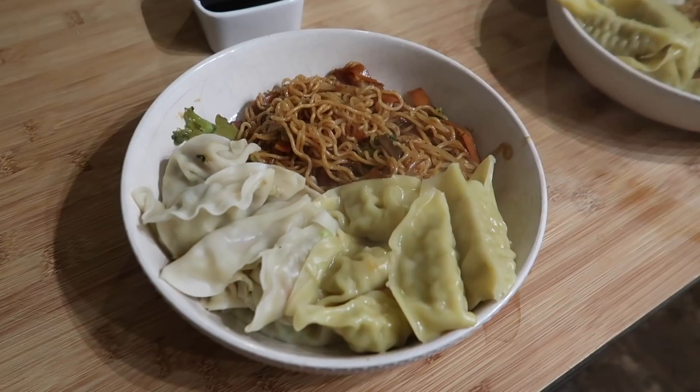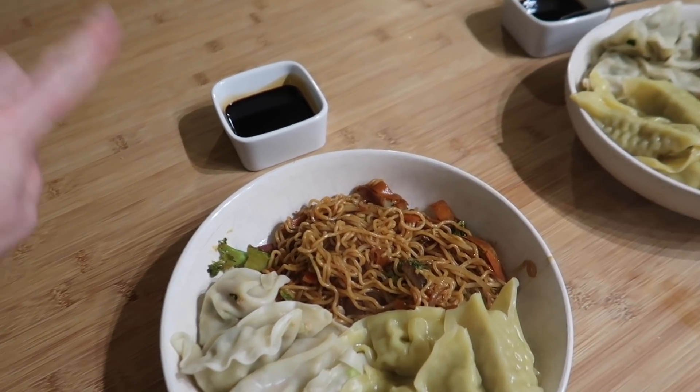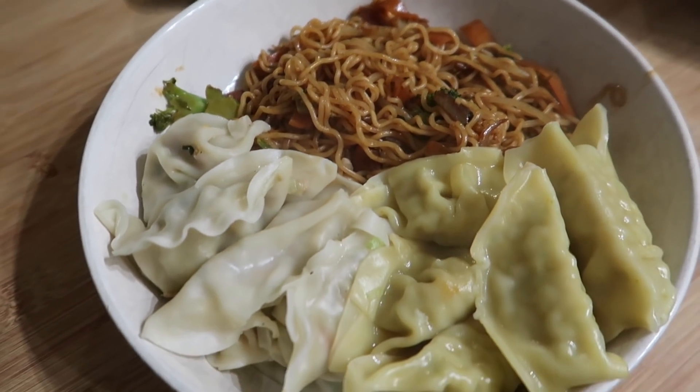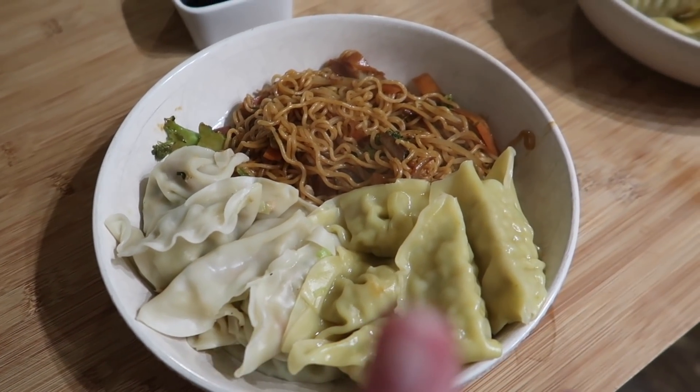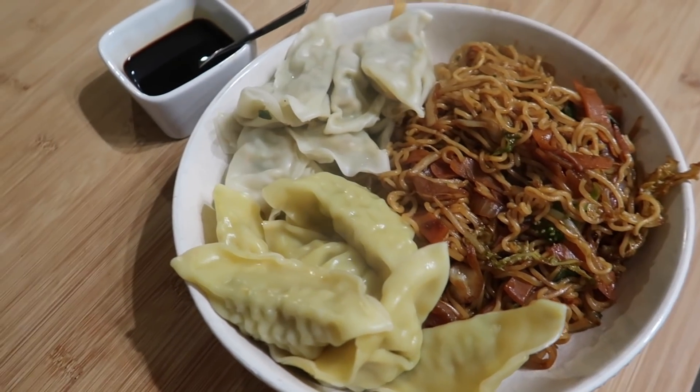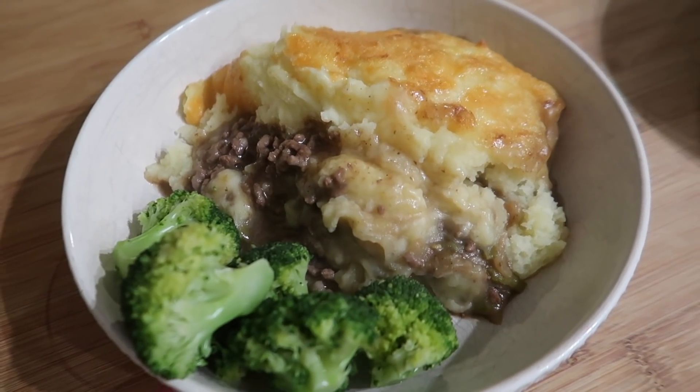Here we are plated up. I've got my dipping sauce, the ramen with the stir fry mixed in, and then some vegetable gyoza and chicken gyoza. That is what we have for dinner tonight.